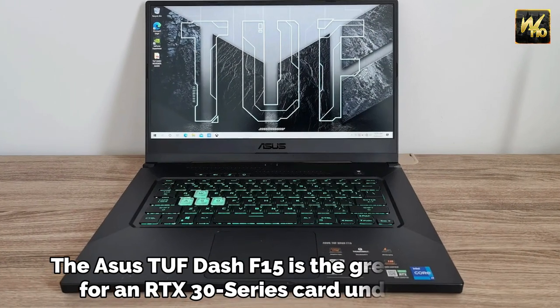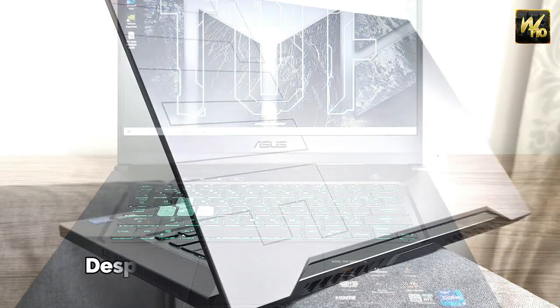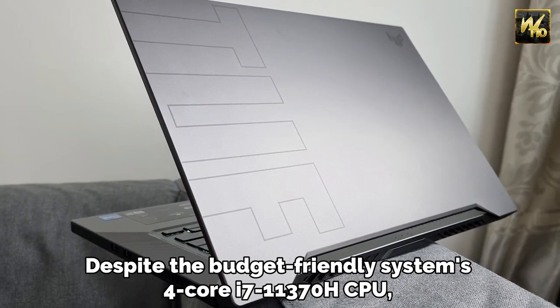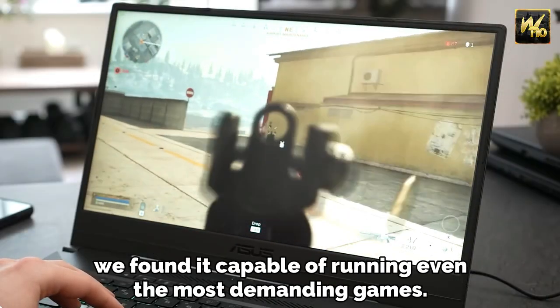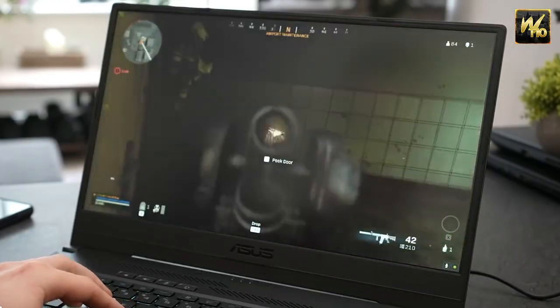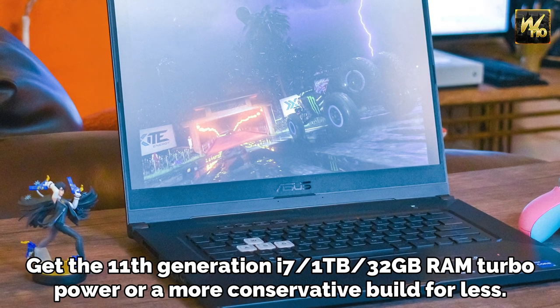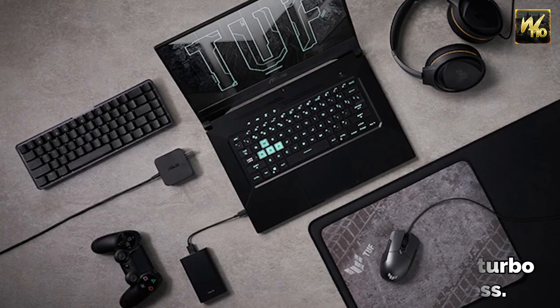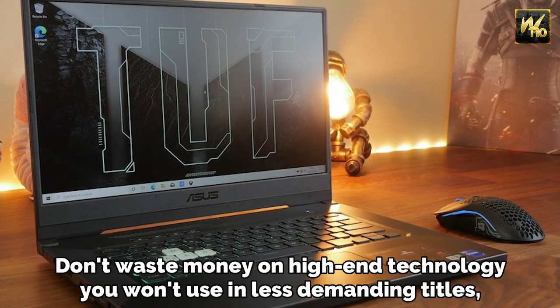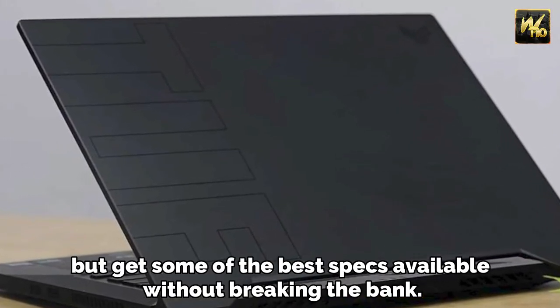Number 3: ASUS TUF-DASH F15. The ASUS TUF-DASH F15 is the greatest option for an RTX 30 series card under $1,000. Despite the budget-friendly system's 4-core i7-11370H CPU, we found it capable of running even the most demanding games. Plus, it's incredibly slimline. Get the 11th generation i7 with up to one terabyte and 32GB RAM in a Turbo Power build, or a more conservative build for less. Don't waste money on high-end technology you won't use in less demanding titles, but get some of the best specs available without breaking the bank.